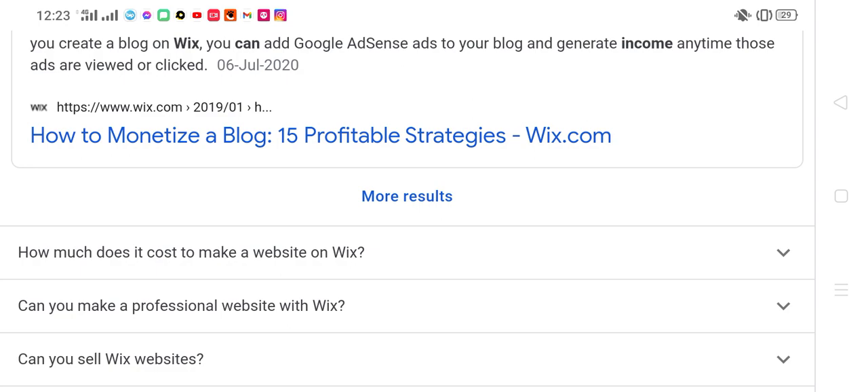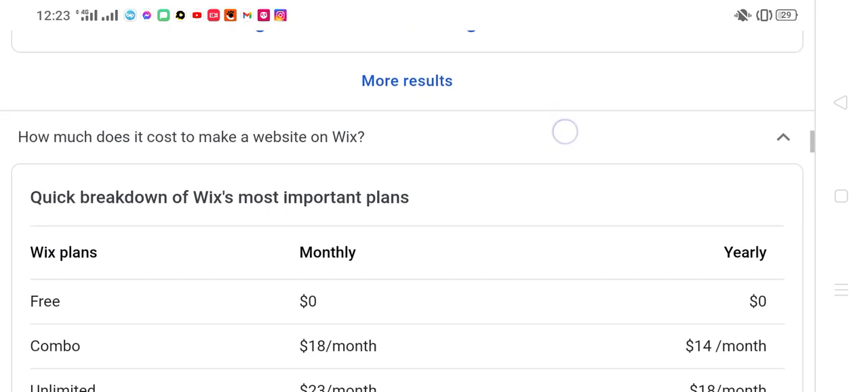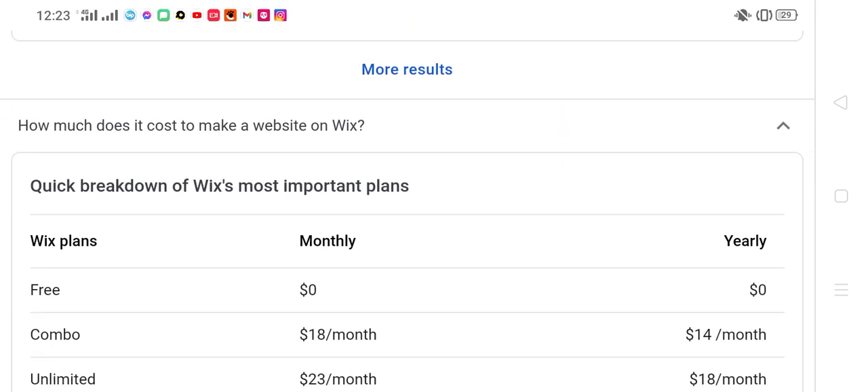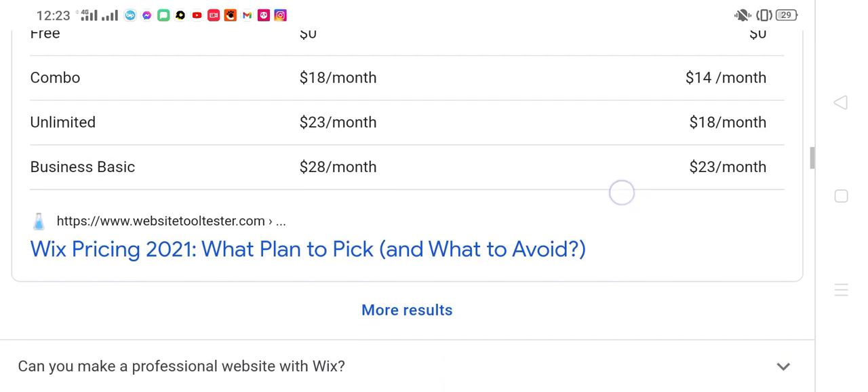How much does it cost to make a website on Wix? Quick breakdown of Wix's most important plans — monthly, free, combo. Wix pricing 2021: what plan to pick and what to avoid.